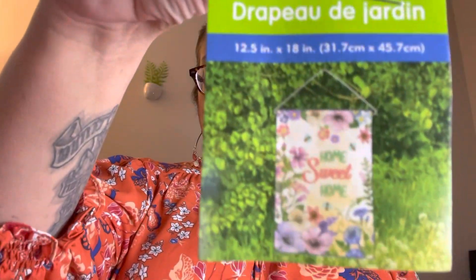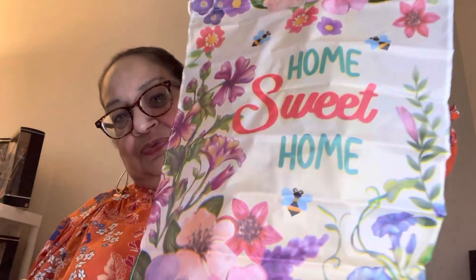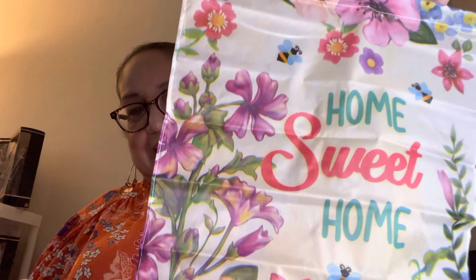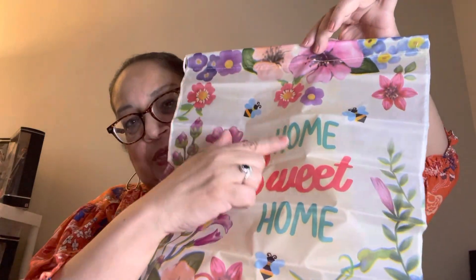The second one I picked up — I'm going to open it up to show you. This is the picture right here. It says 'Home Sweet Home,' and it has a bunch of beautiful flowers with bees. So pretty, I really really like this one. I cannot wait for spring. I'm done with the snow. Here in upstate New York, we're gearing up for another storm.